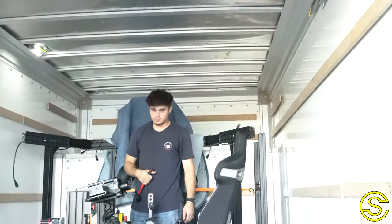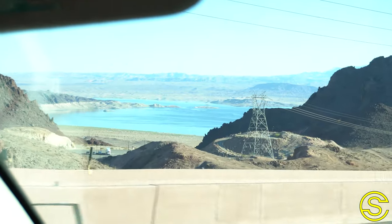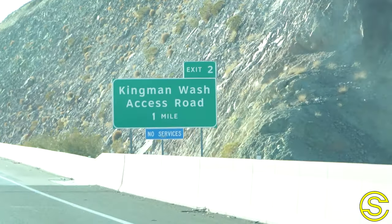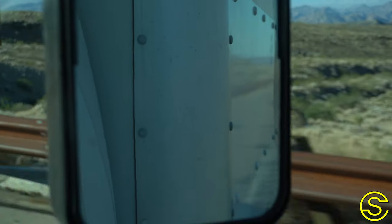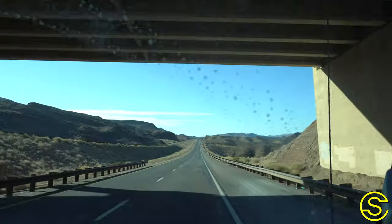What do you think, Sean? You ready for this? Let's get it done, man. What up, y'all? We made it to Kevin's house in Arizona. We've got a simulator. We're going to set it up. It's going to be sick. Let's go.